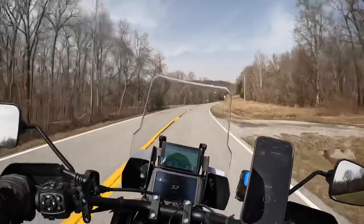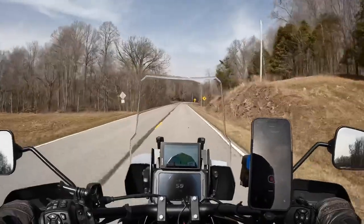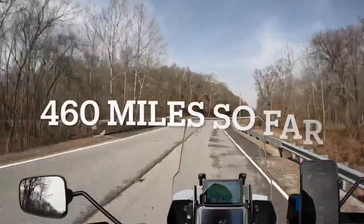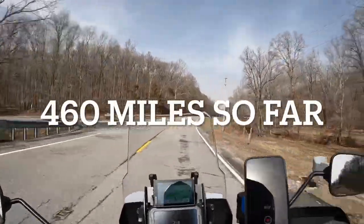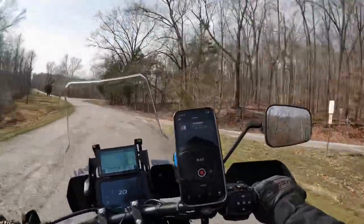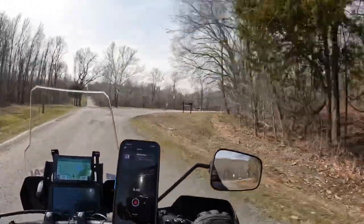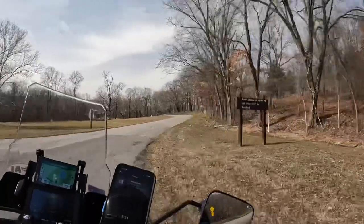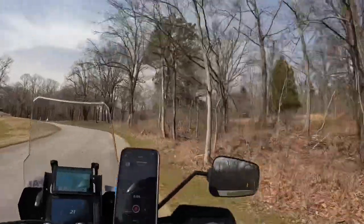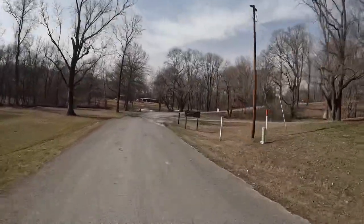I've already run one tank of gas through since it's been back — again, no issues. Happy as can be with it now. I want to put those issues behind me and get on to riding the bike. I'm down here at Glen O'Jones Lake and that's all I've got for you.